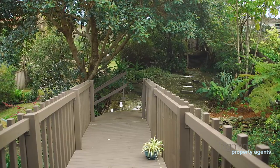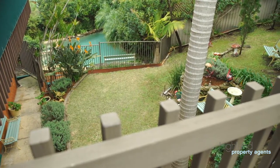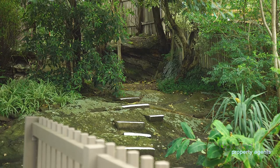This impressive family home features a peaceful garden with established fruit trees and fantastic views.